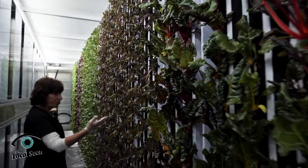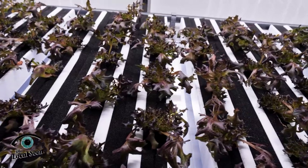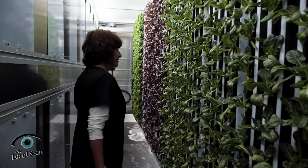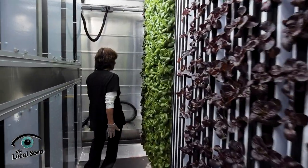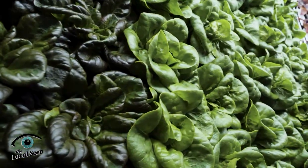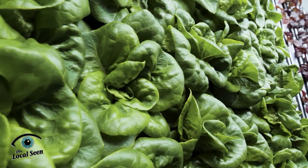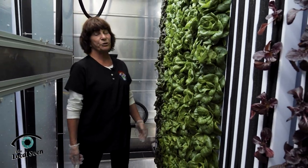So down here we have some oak leaf lettuce, not ready again for about two weeks. And as I said, we stagger them. So down here are my favorite types of bib lettuce — aren't they pretty? I turned into a lettuce geek, but I think they're so pretty. They're ready to harvest next week, so this will be part of our next sweet harvest, a red and green bag.